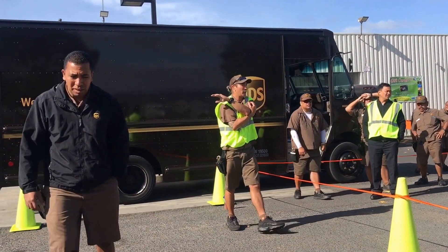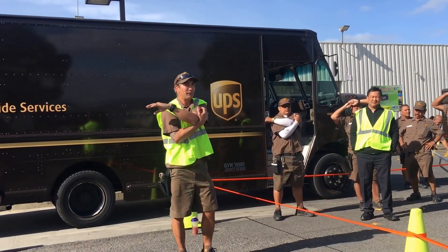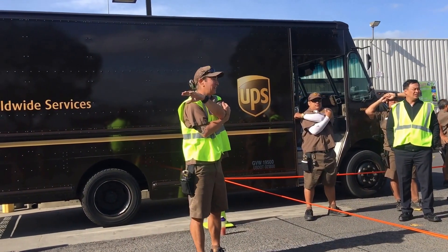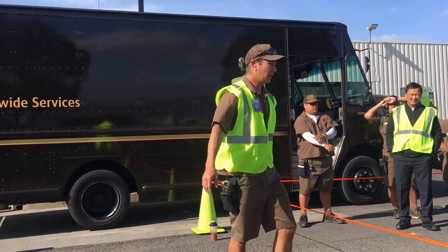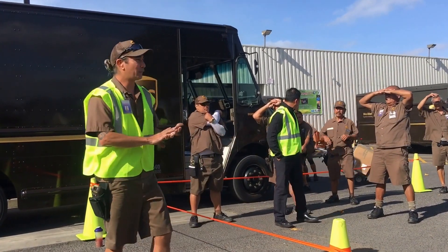Yesterday we had an incident where we backed into a mailbox. The last couple of weeks we've been doing space on all four sides — talking about the four-foot rule, to leave ourselves at least four feet, and stay out of the four-foot bubble.